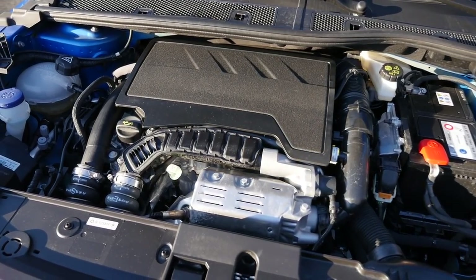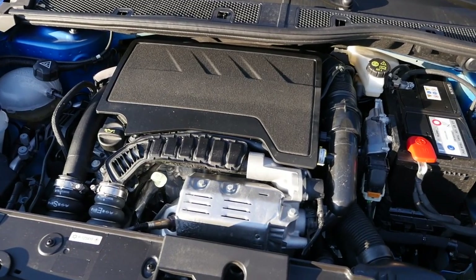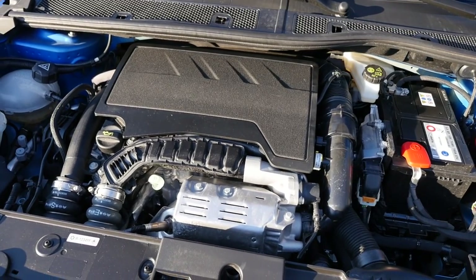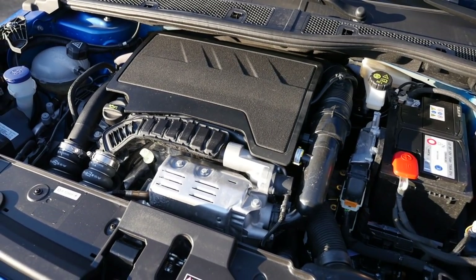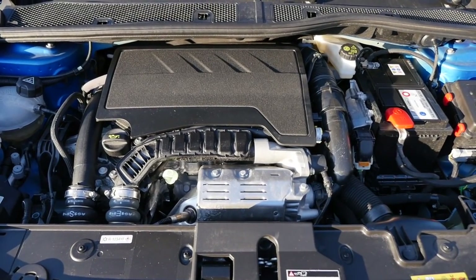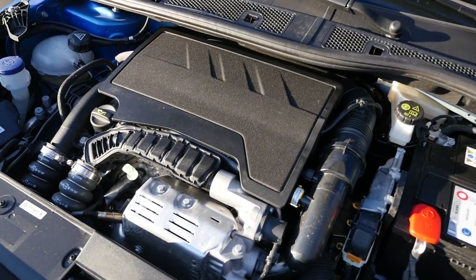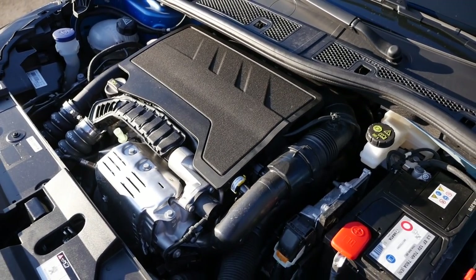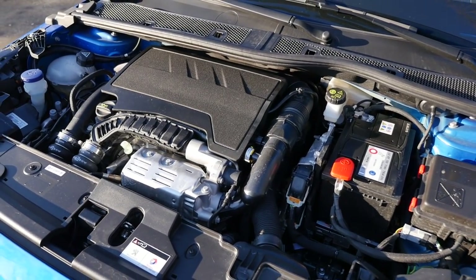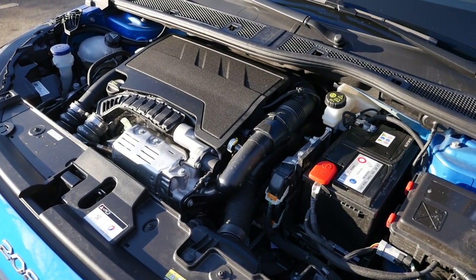Engine lineup: aside from a diesel 1.5-liter four-cylinder with 100 hp and a manual gearbox, the main engines are three-cylinder 1.2-liter petrols — either naturally aspirated at 75 hp, or turbocharged at 100 hp with an optional 8-speed automatic, or this one here today at 130 hp, always combined with the 8-speed automatic. There's also a 136 hp electric drive with a 50 kWh battery, which we tested in our other review linked in the description.